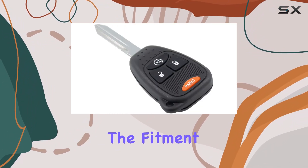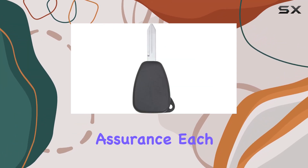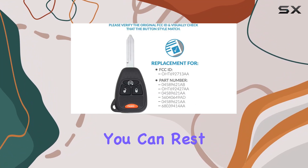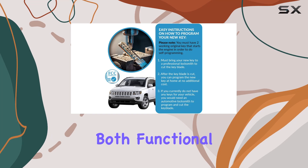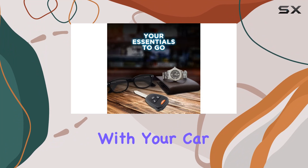Just double-check the fitment tool or description to ensure it's a match for your car. Each Keyless2Go replacement comes pre-tested with batteries included, so you can rest assured that you're getting a product that's both functional and reliable. And with a sleek black design, it blends seamlessly with your car keys.